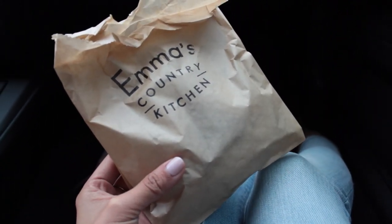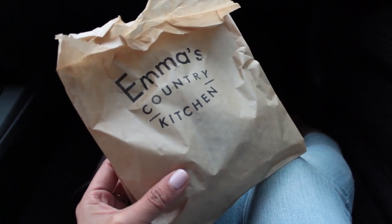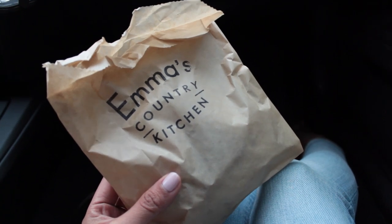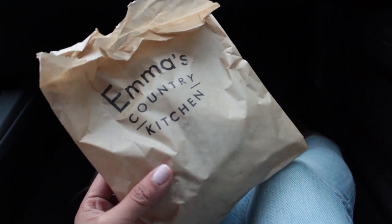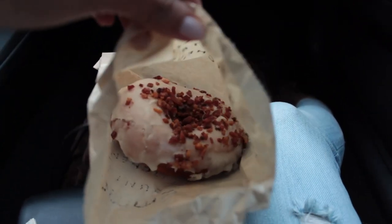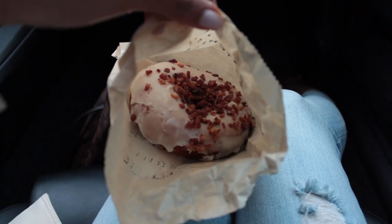Quick note — we forgot to mention that Emma's Country Kitchen also sells donuts, which are apparently amazing. We got one to share because we didn't want to eat too many since breakfast was very filling. We got the maple bacon flavor — it looks so good. Follow up later when we tell you how good it tastes, because it probably tastes amazing.